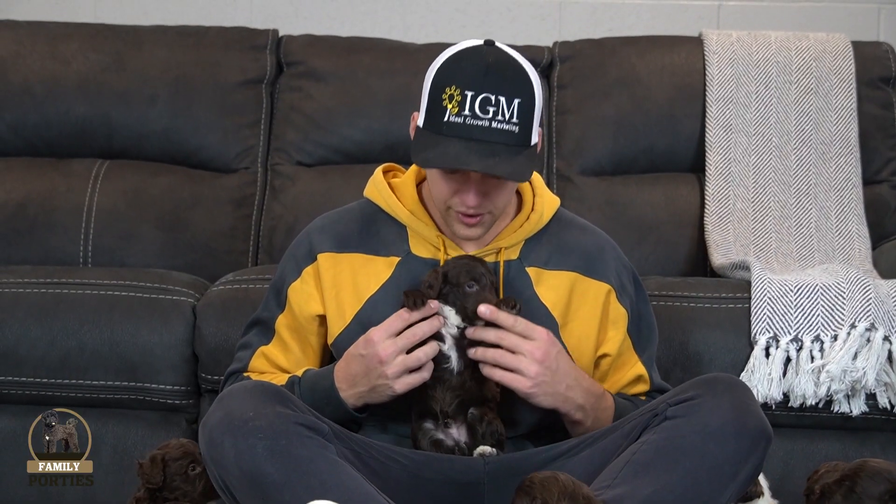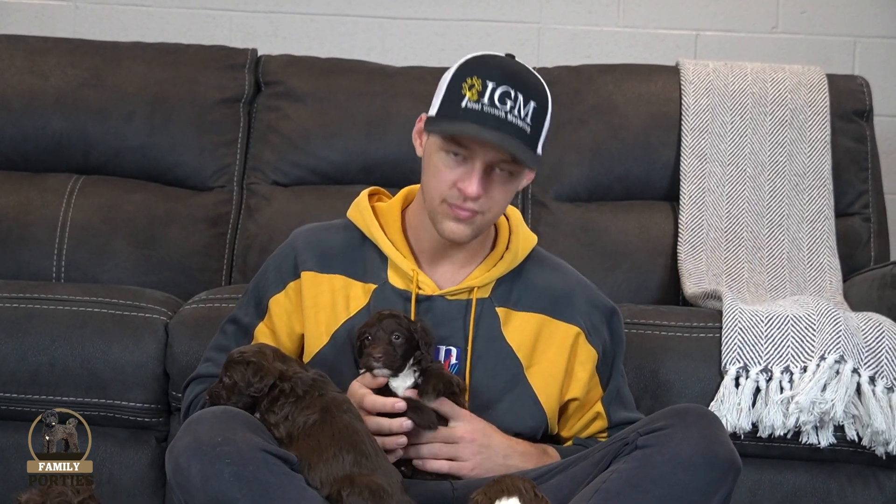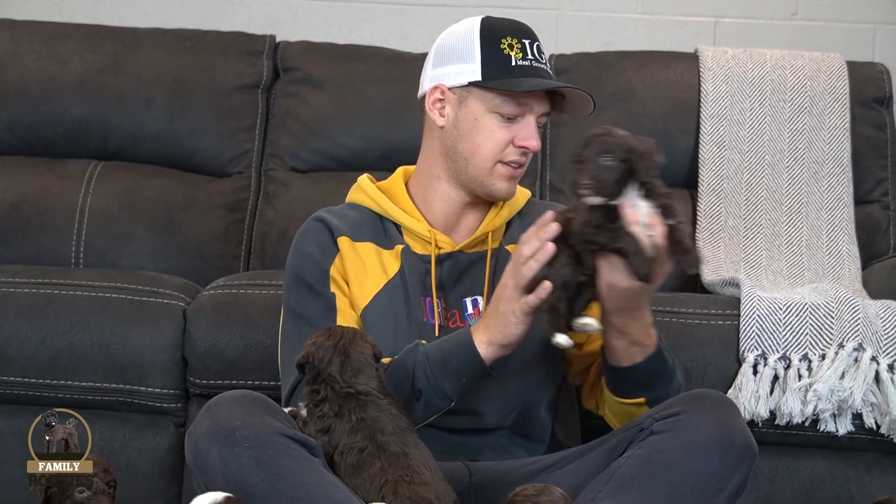Next up here is a nice little guy. Very nice look — mostly chocolate, got some nice white paws on the back and a nice tuxedo look in the front, with a little bit of white on the chin area. Just a nice look.